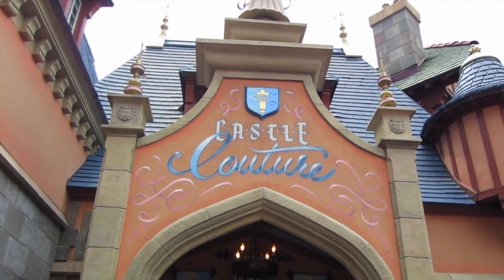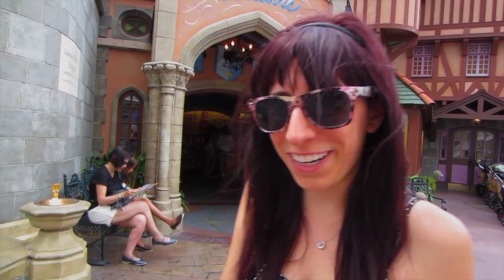Don't be afraid to ask a cast member if you want help with your photos — they will go out of their way to help you with anything. Once you get through the castle, you can make your little kid a princess at Bibbidi Bobbidi Boutique. It's a great place to get the coolest and most trendy princess wear in the park.